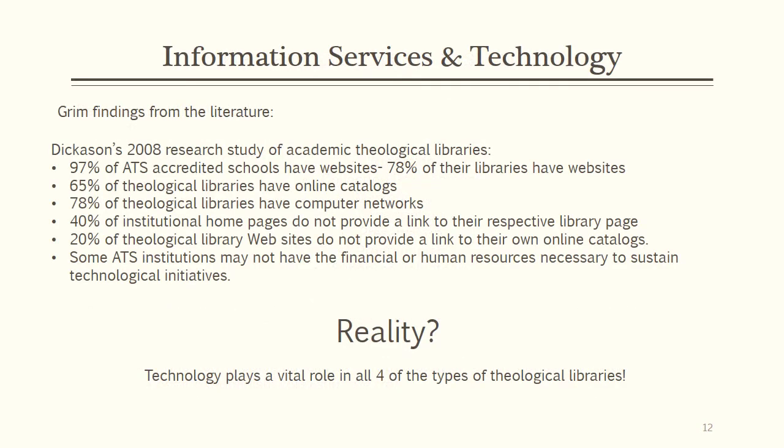According to a 2008 research study of theological libraries, it was found that of the large percentage of libraries with websites, only 40% provided a link from the parent organization site to the library. Also, once the library website was found, 20% of those sites did not provide a link to the online catalog. This means that visitors to the parent organization website are unable to find the library's online presence, and for those few who are either insiders or lucky enough to stumble upon the library site, being granted access to the library holdings is not something guaranteed.